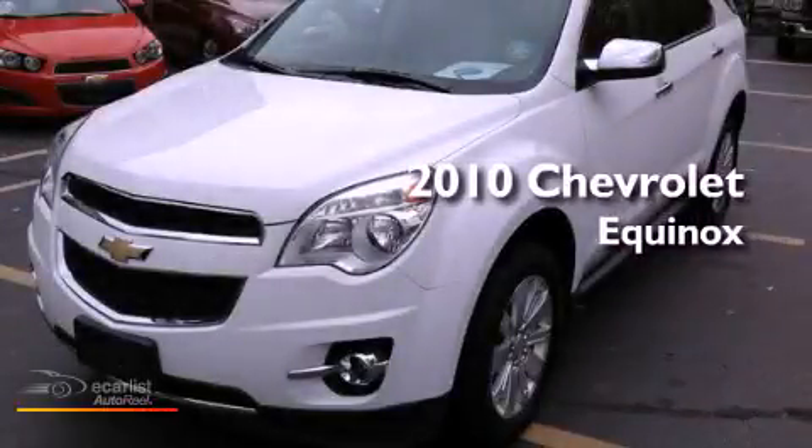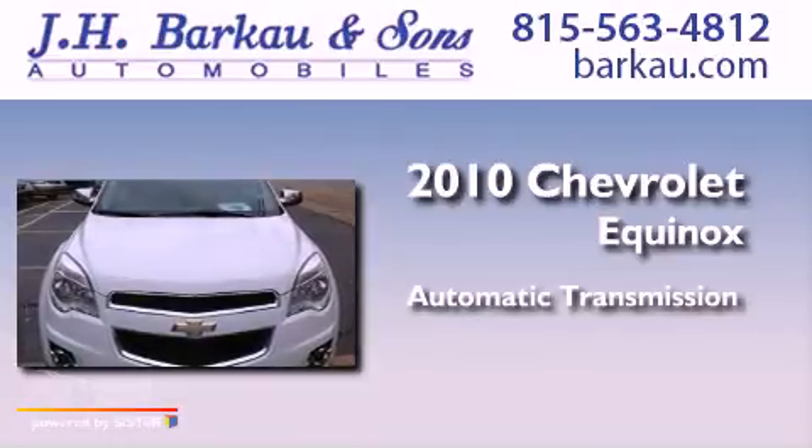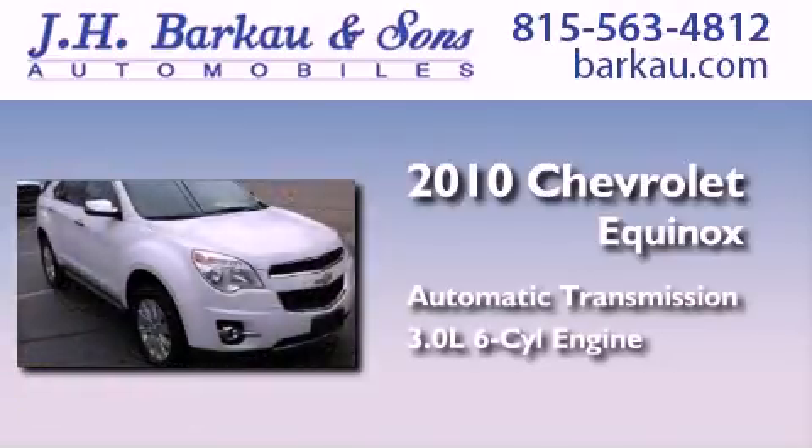This is a 2010 Chevrolet Equinox. This crossover has an automatic transmission and a 3.0-liter V6.